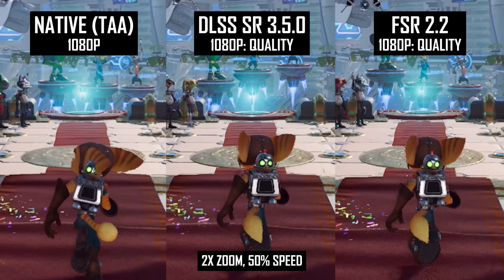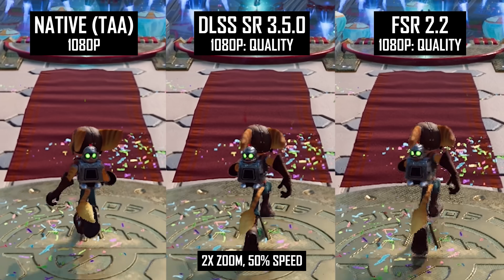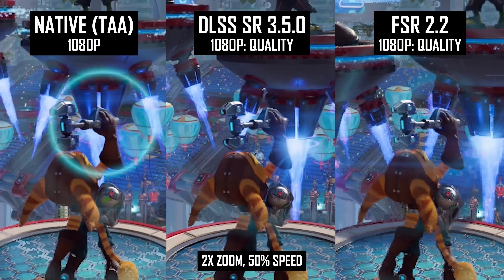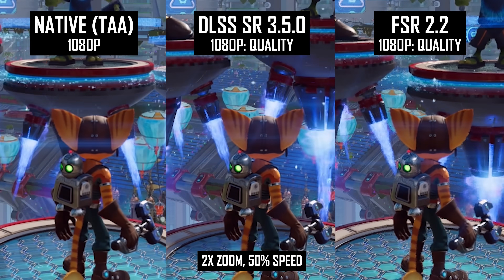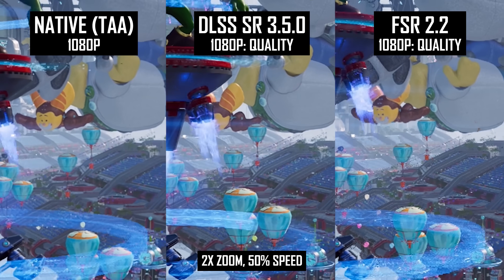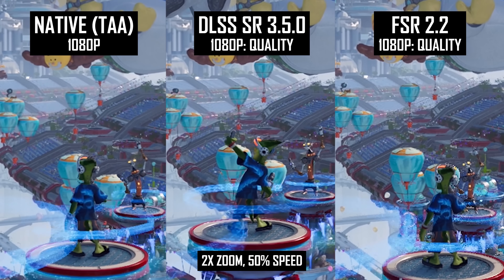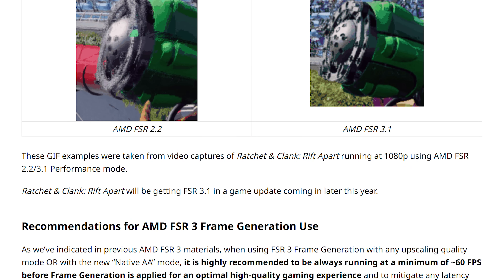Undoubtedly, this is one of the largest points of difference between FSR and DLSS upscaling in today's games. This should also be of great assistance to those with handheld game consoles like the Steam Deck, which heavily rely on upscaling to deliver acceptable levels of performance and are typically doing so at lower render resolutions. The examples here being 1080p performance mode is promising for handheld consoles with AMD APUs, where FSR is really the only viable choice. AMD says that FSR 3.1 will be coming to Ratchet and Clank Rift Apart through a game update later this year.